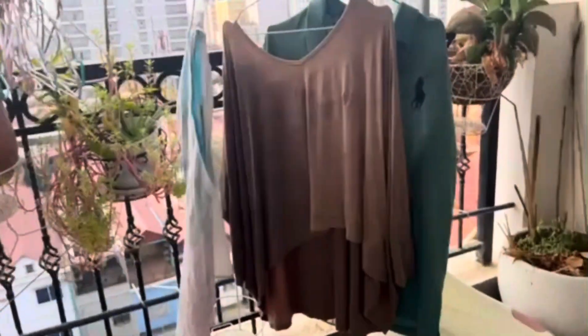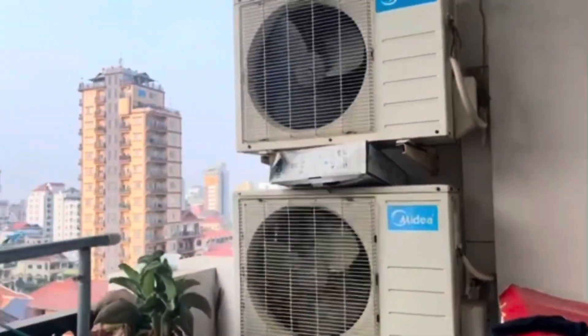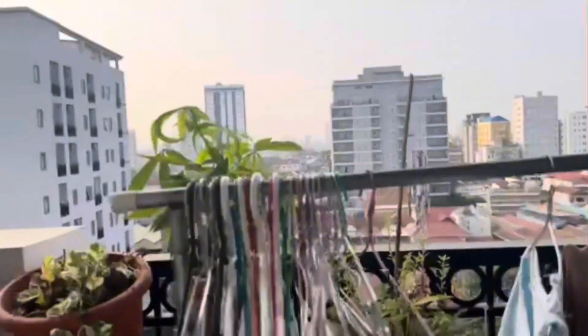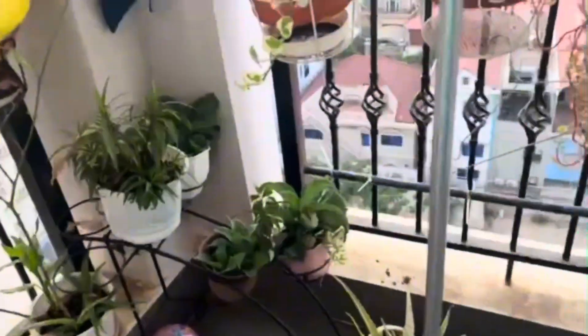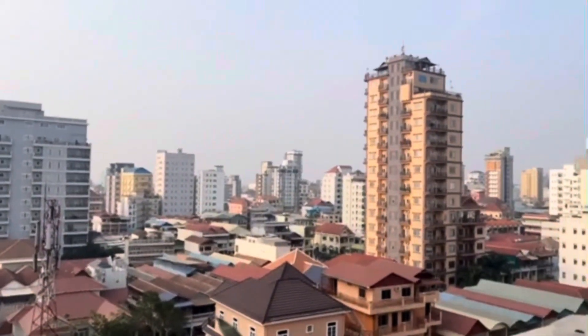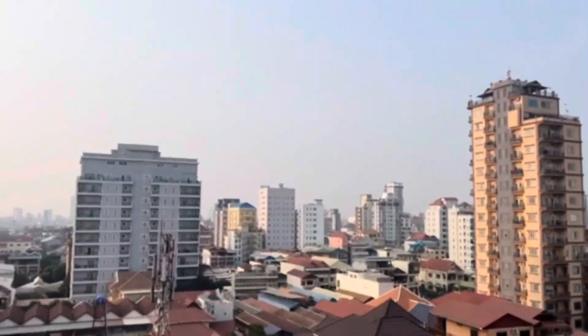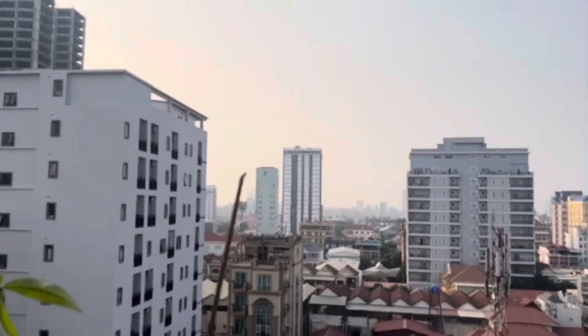This is the balcony. More plants. This is the outside view. Hello from Cambodia, Phnom Penh.